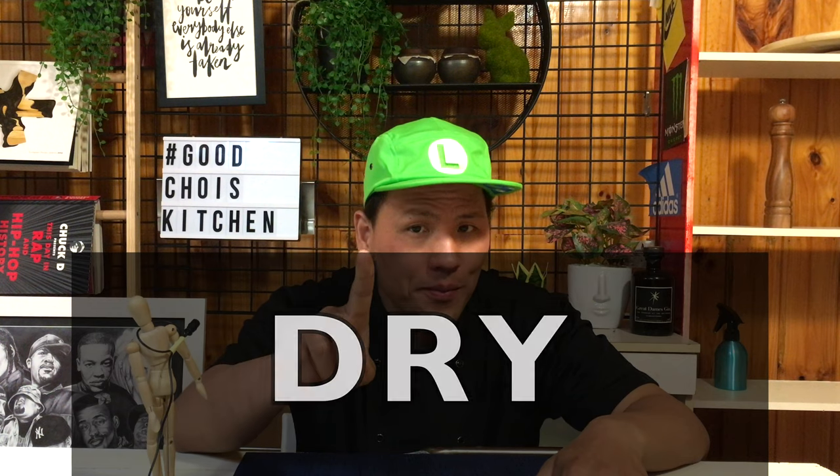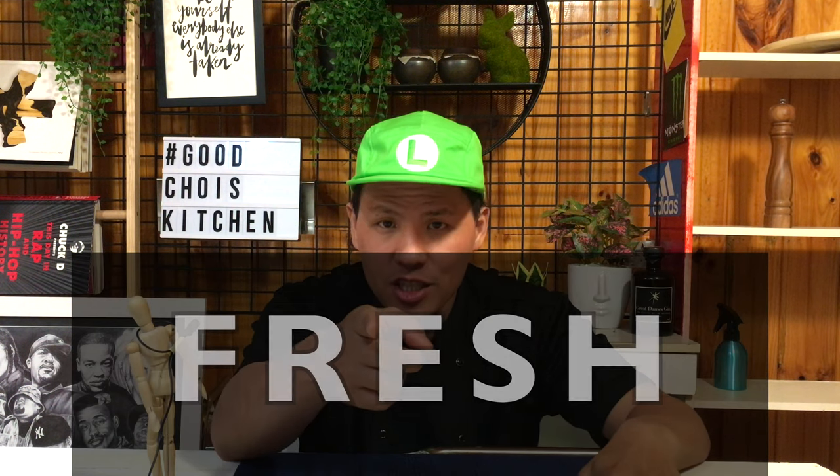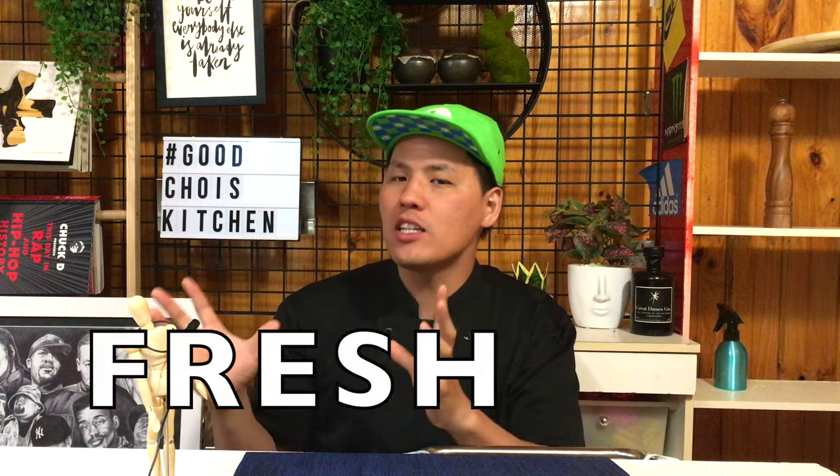So we've learned how to make breadcrumbs, or panko. Now I want to talk about the different types of panko: dry, soft, and fresh. We don't use soft panko much, and it's also hard to find in Western countries. Let's just talk about dry and fresh.